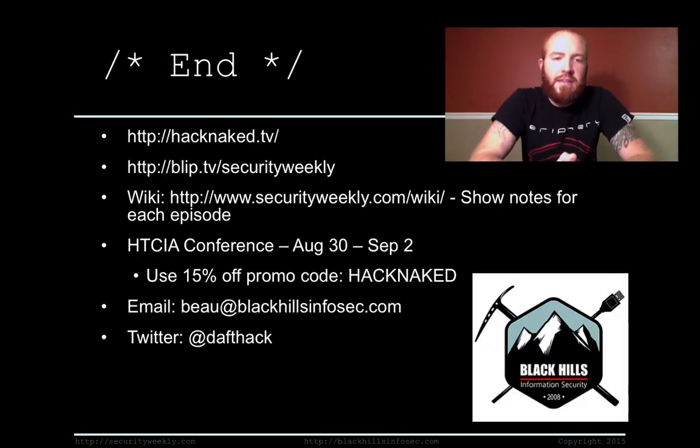That is it for this edition of Hack Naked TV. If you want to watch more Hack Naked TV, check out hacknaked.tv. Check out the always hilarious, always informative Security Weekly at blip.tv/securityweekly, and show notes at securityweekly.com/wiki. I'll be speaking at the HTCIA conference August 30 through September 2nd on command and control testing and data exfiltration techniques. Use the promo code 'HACKNAKED' — all uppercase, no spaces — to get 15% off your admission fee.